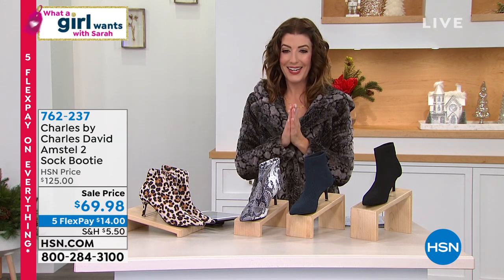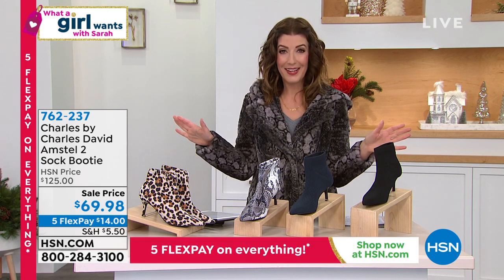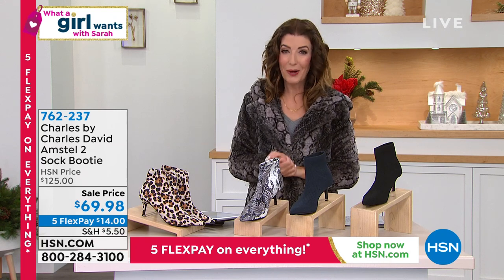That's all coming up a little bit later in the hour. But the party continues — while you're getting Italian gold at these crazy, ridiculous, rock-bottom Cyber Week deals, I now have the lowest price that we've ever offered on one of the number one best-selling boots on What a Girl Wants.